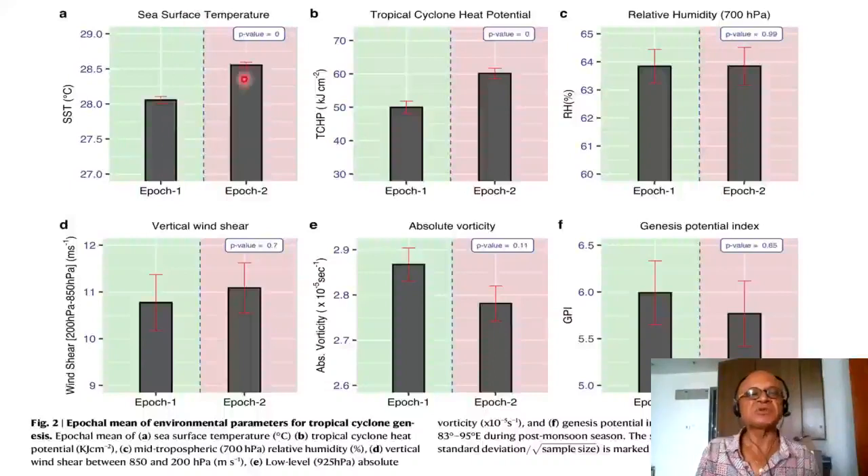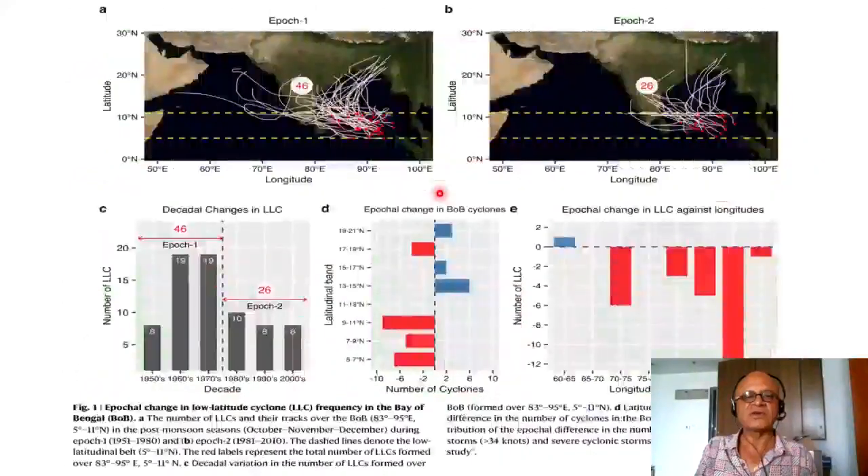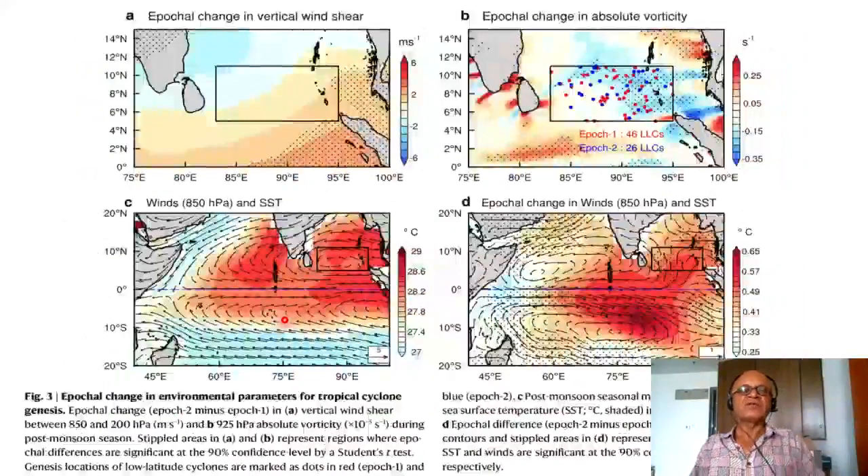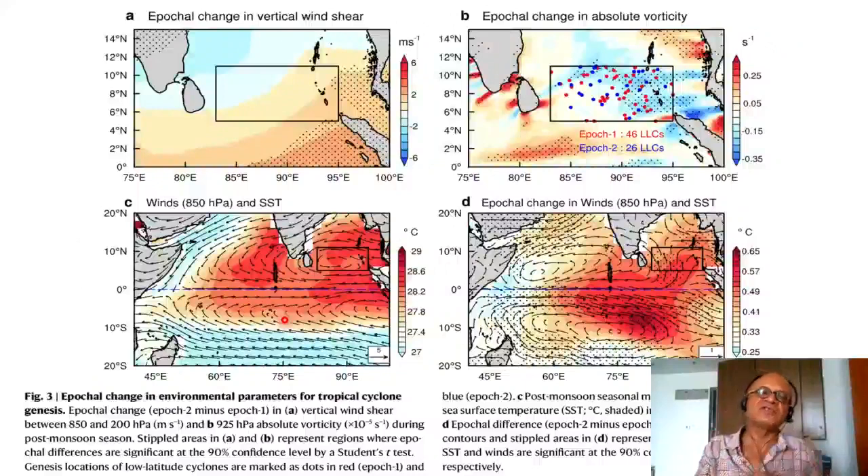The sea surface temperatures show that even though epoch 2 is warmer, the number of cyclones in the low-latitude box (5°N–11°N) has dropped. The idea is that vertical shear increases and vorticity changes decrease, negatively affecting genesis. Tropical cyclone heat potential has increased and relative humidity shows not much change, but the Genesis Potential Index (GPI) drops. The key point is that warmer SST alone does not indicate what actually happened to tropical cyclones. Despite the warming, there is a drop in low-latitude cyclones because of PDO's impact on vorticity and vertical shear.